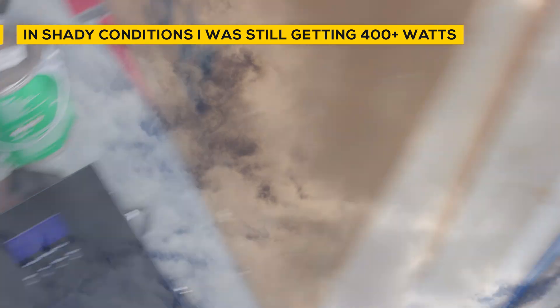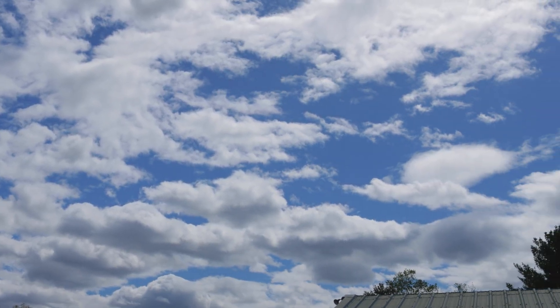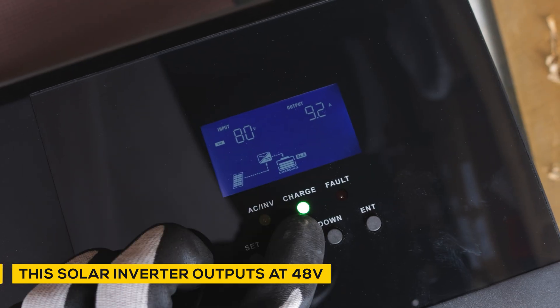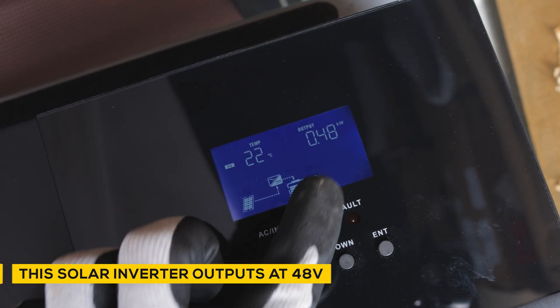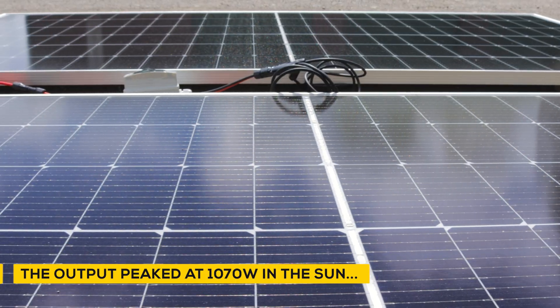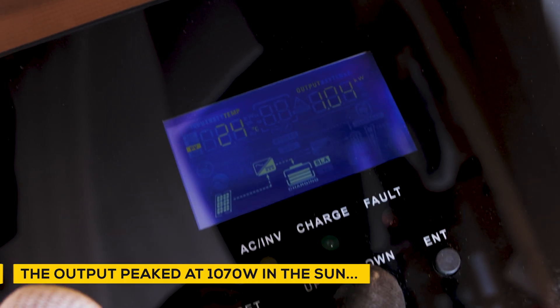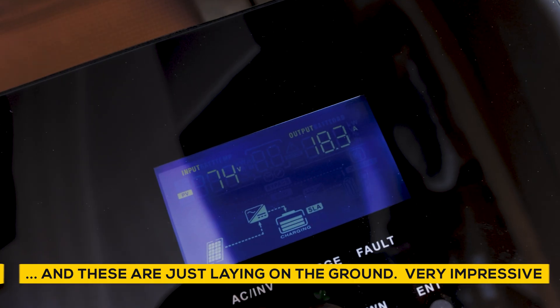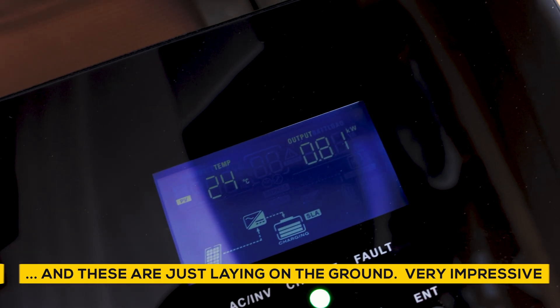The bifacial design helps shed snow faster and warm the panel more quickly, ensuring uninterrupted energy generation. The rear side continues to capture reflected light, providing consistent power for off-grid living even in winter conditions. I actually painted the roof on my camper white, threw a couple of bifacial solar panels on it, and I tell you what — the output was crazy. It was definitely maxing out way past the 550 watts.